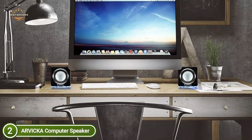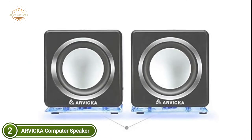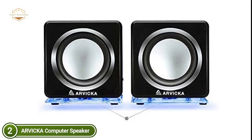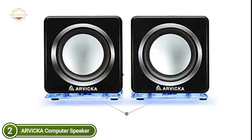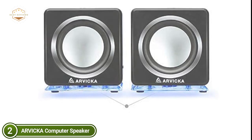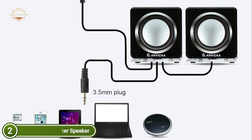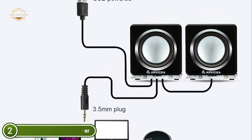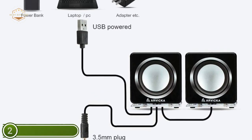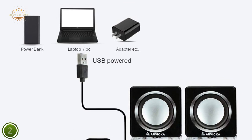Simply plug the USB cable into the USB outlet or 5V USB charger to provide power, and then plug the AUX-in cable to your audio device's audio out or headphone jack. Turn the power switch on and set the volume knob at the right level. With the soft blue LED glow, your desktop will appear extremely appealing and vibrant. There is a switch that can turn the LED on and off with ease.